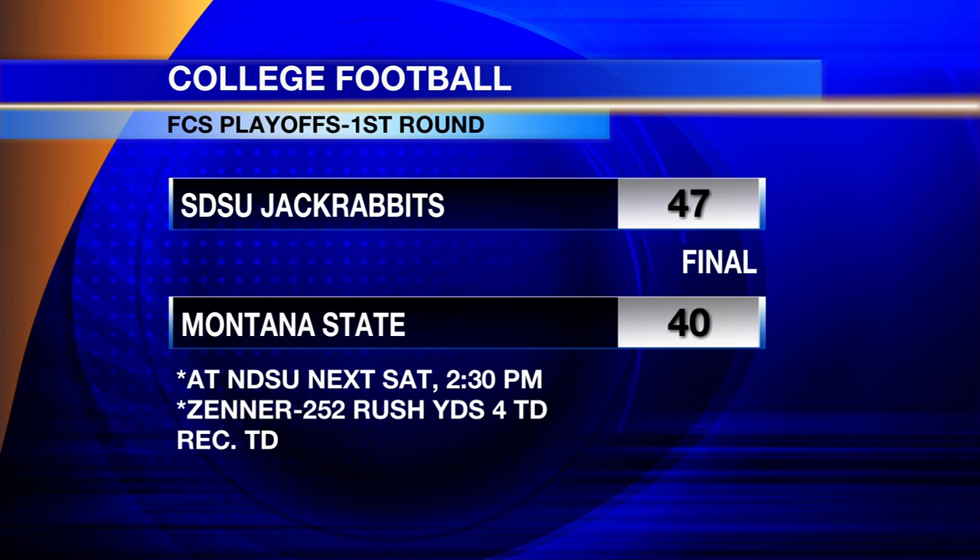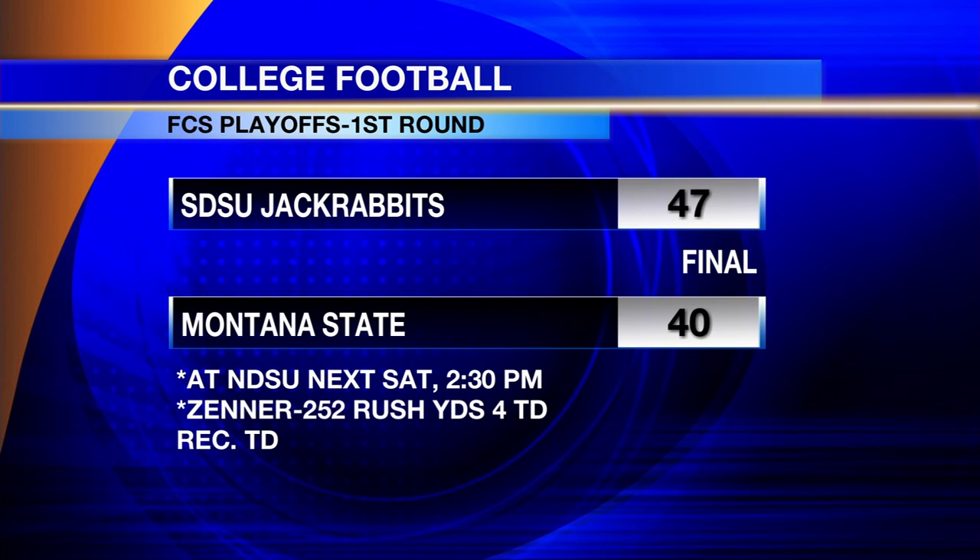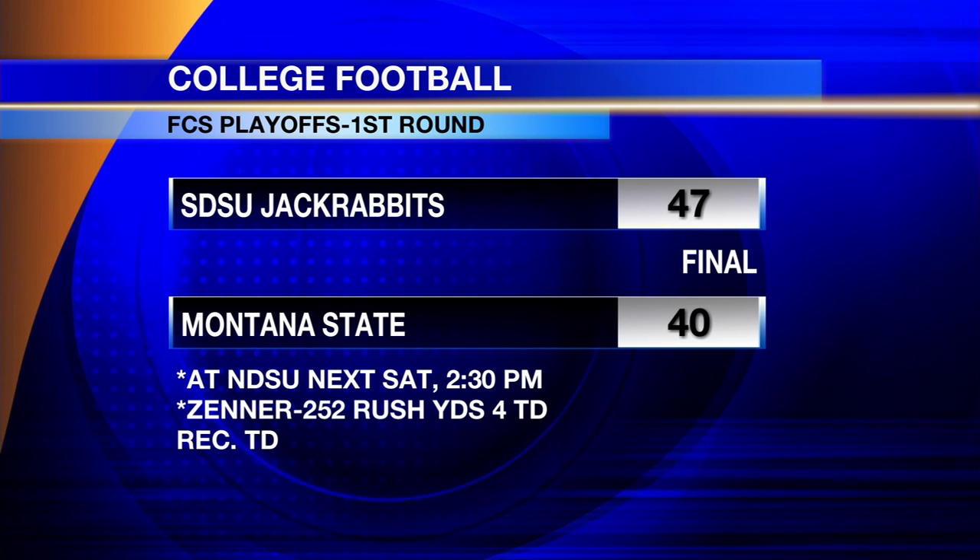South Dakota State, for the third straight year, wins their first round game, 47-40, in the snow. They will play at NDSU next Saturday at 2:30 p.m.